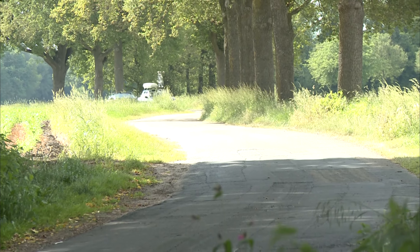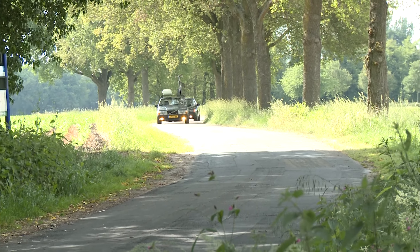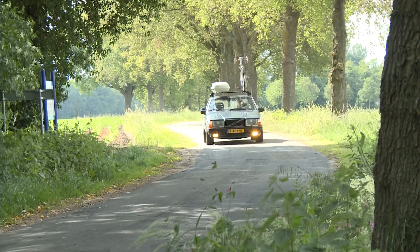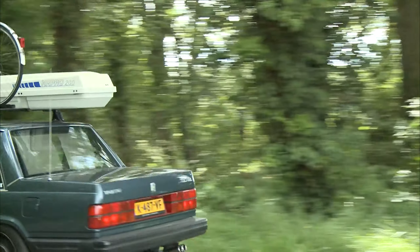These cars are so different. And the funny thing is they are owned by the same guy. He uses the S60 as his daily driver and the 740 is his fun project — and I can see why.